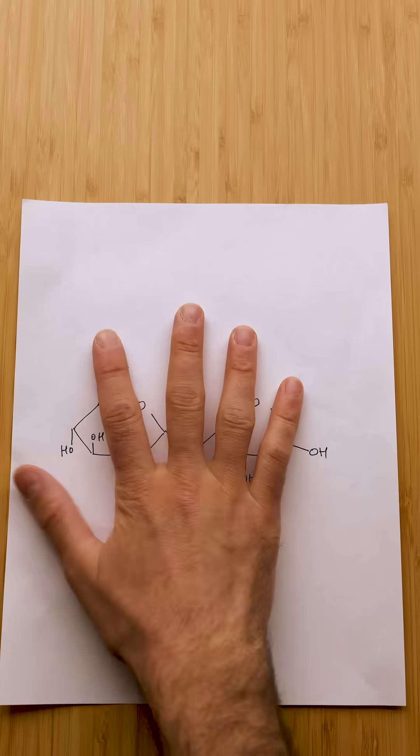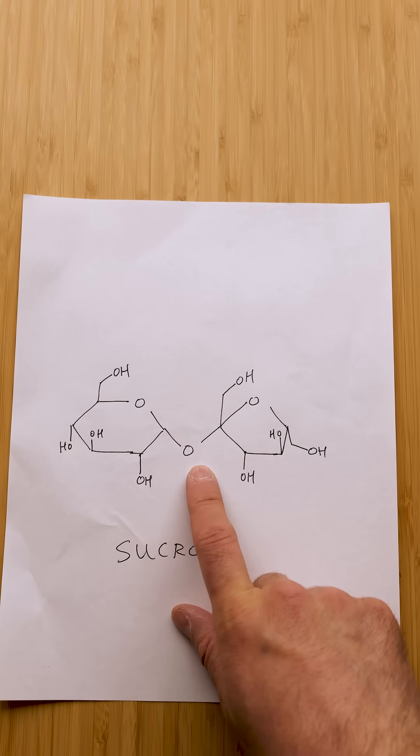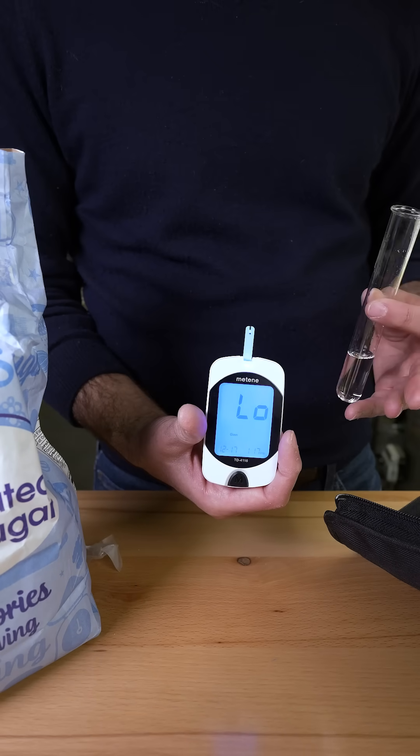Cane sugar, on the other hand, is mostly sucrose, which is also glucose and fructose, but they're chemically bound together. This means it's a whole other molecule — it's not just a mixture. In fact, a solution of pure sucrose registers zero on the glucose meter.